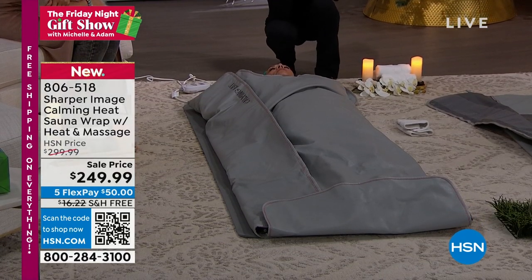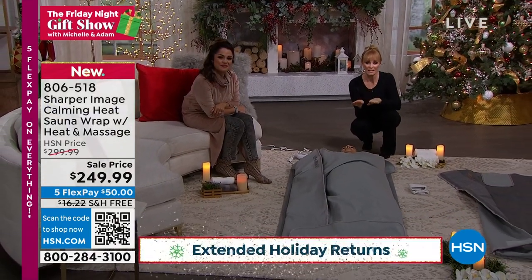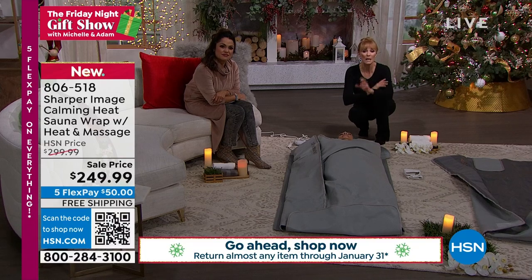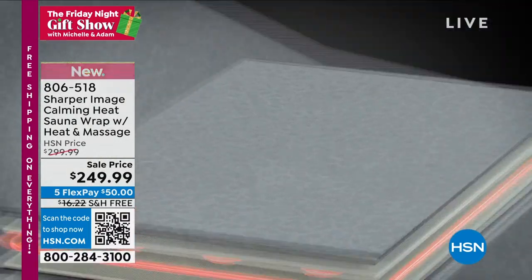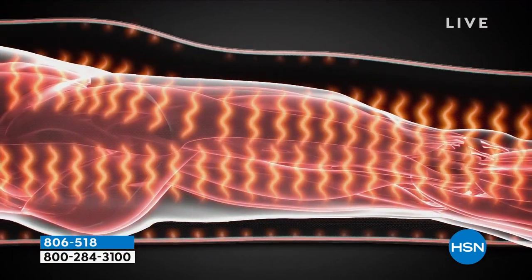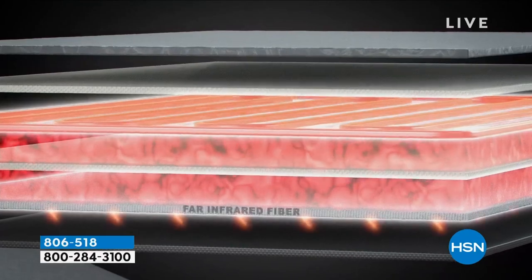This is from Sharper Image, so you can count on their quality. What happens is you are wrapping yourself in infrared technology. Infrared is known to go into the soft tissues and muscles and deliver a recovery benefit. You can see Donna wrapped in there — it has four layers: your fabric, your infrared, the heat which activates the infrared, and then another layer of fabric.